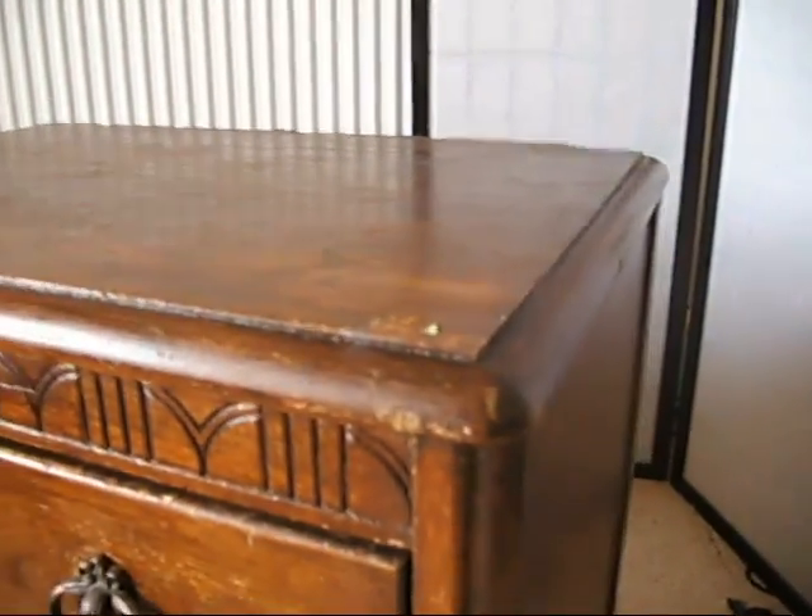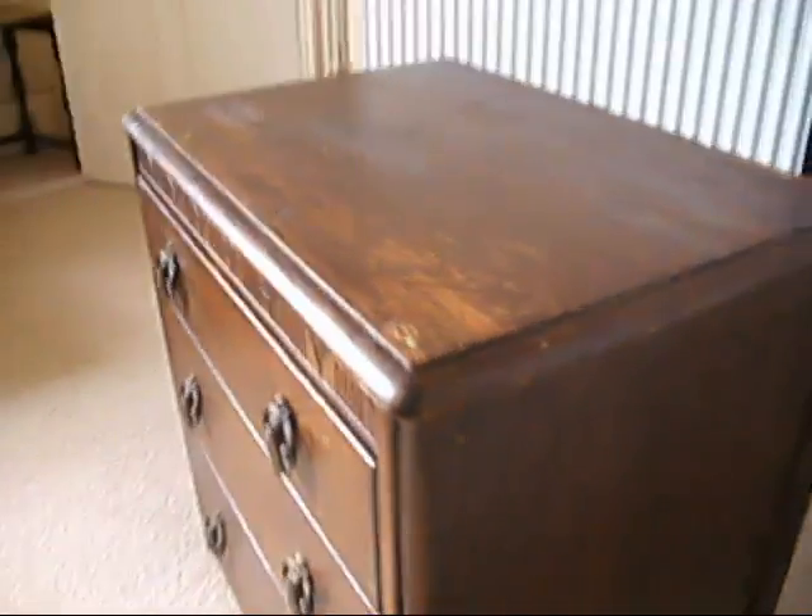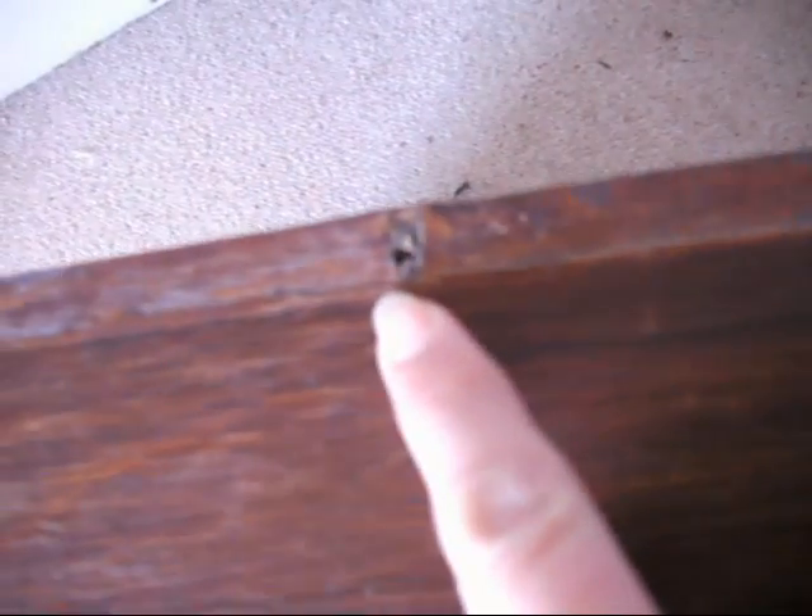It's got that lovely little detailing to the top bridge there. It looks like it was once upon a time a dressing table, and it maybe had some sort of mirror or something attached to the top, by the markings on the back.